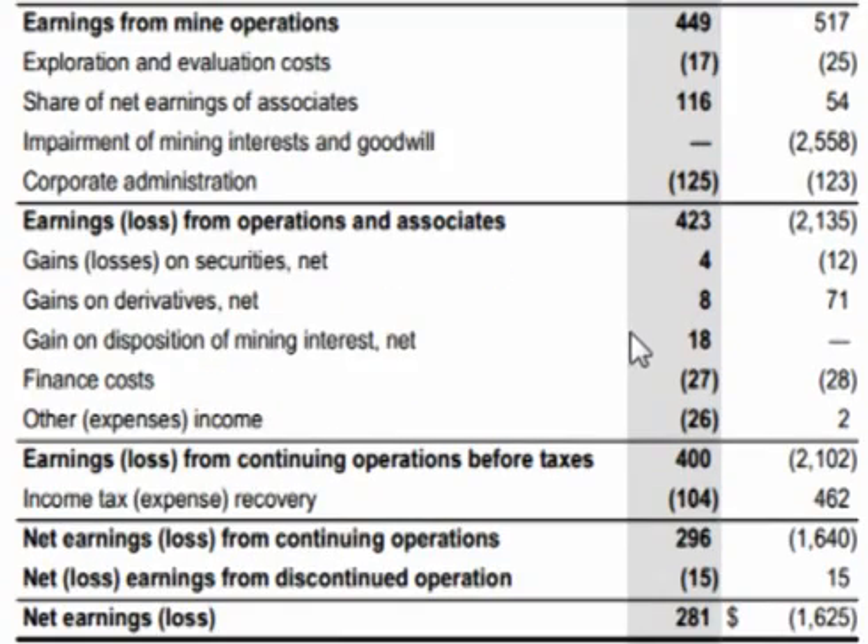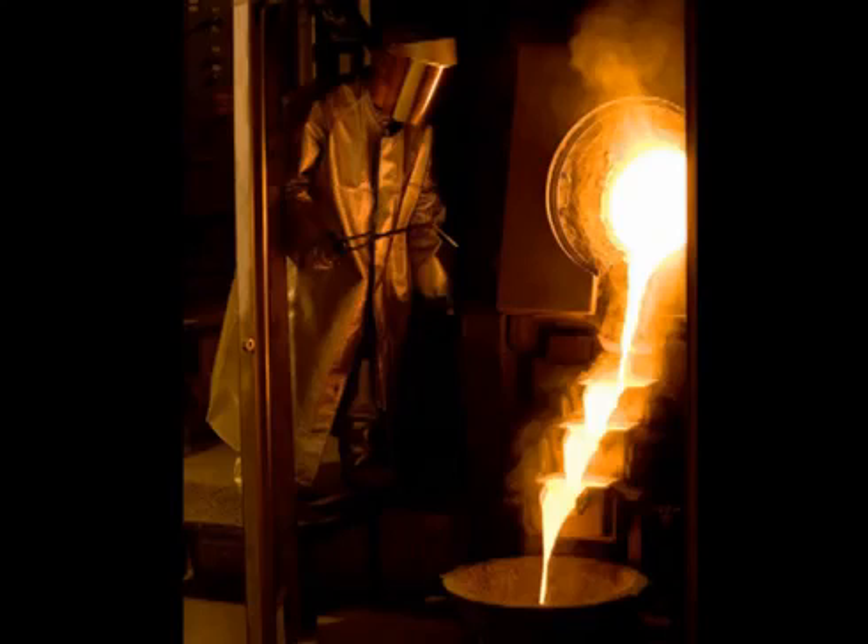After factoring in finance costs and derivatives, earnings before taxes were $400 million versus a loss of $2.1 billion, and net earnings were $281 million versus a loss of $1.6 billion. So that's Goldcorp's second quarter earnings report — Goldcorp has increased production, reduced costs, and maintained profitability.